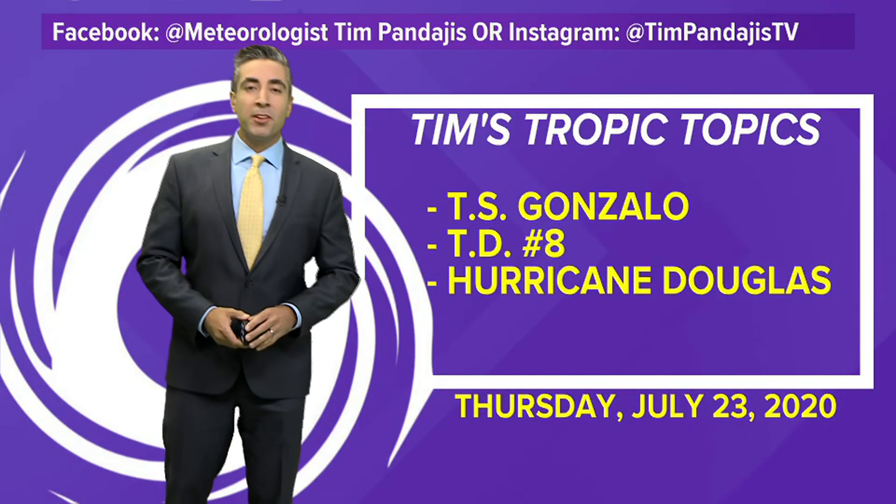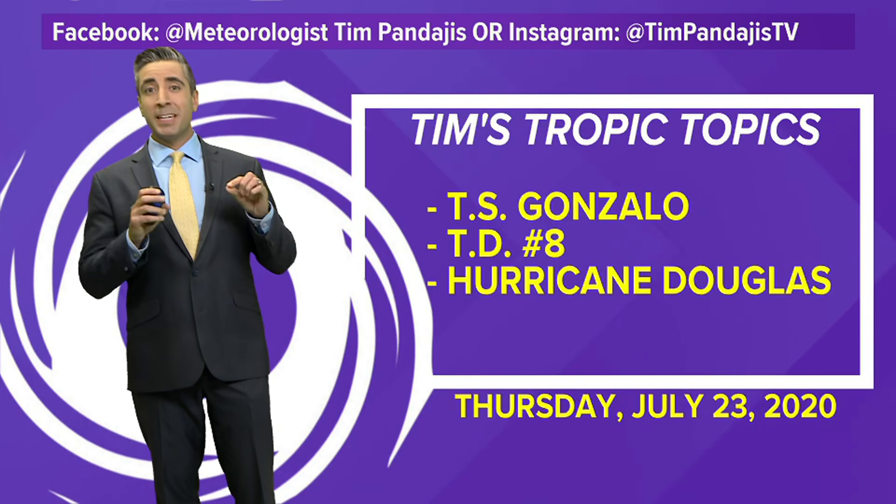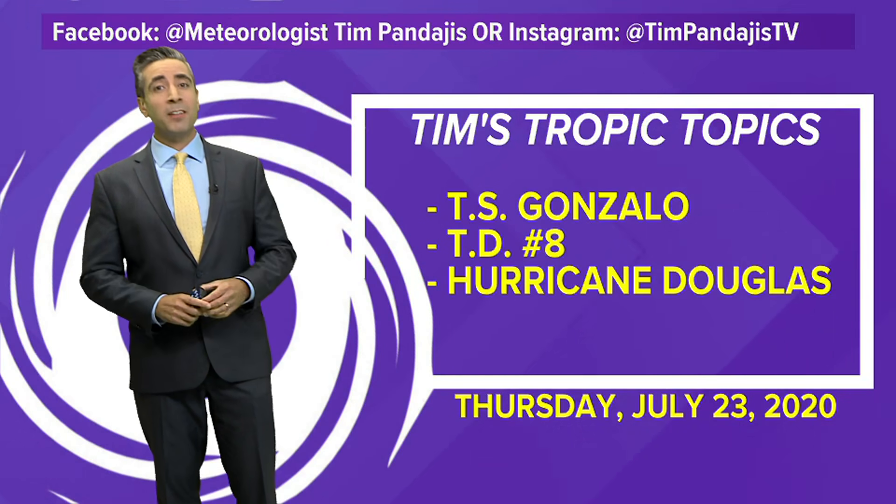Good Thursday afternoon. I'm meteorologist Tim Panday. Just before we get into today's topics, make sure if you're watching this on YouTube, you hit that subscribe button. And if you like what you see, hit that like button as well and share with your friends.